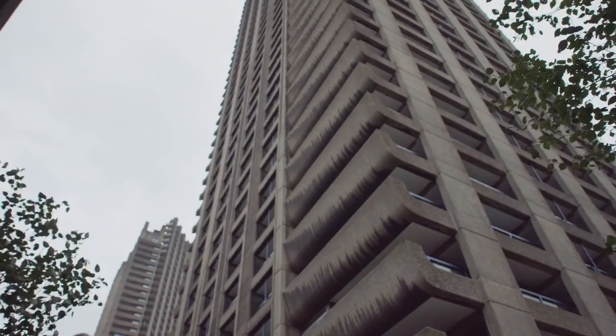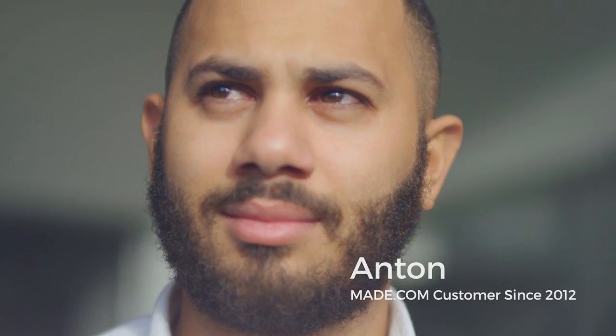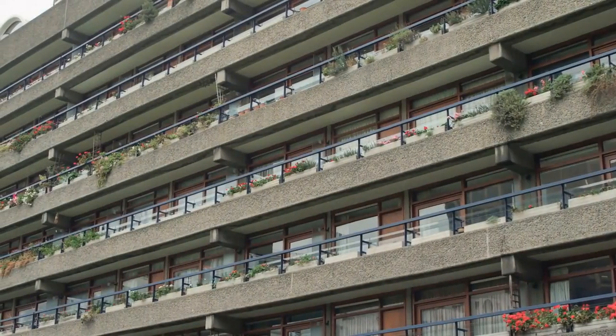The Barbican's been a big inspiration for the last four years — taking photographs, creating a book, meeting new people. It's a brutalist exterior. It's like a book cover; you don't really know what you're gonna get until you open it.